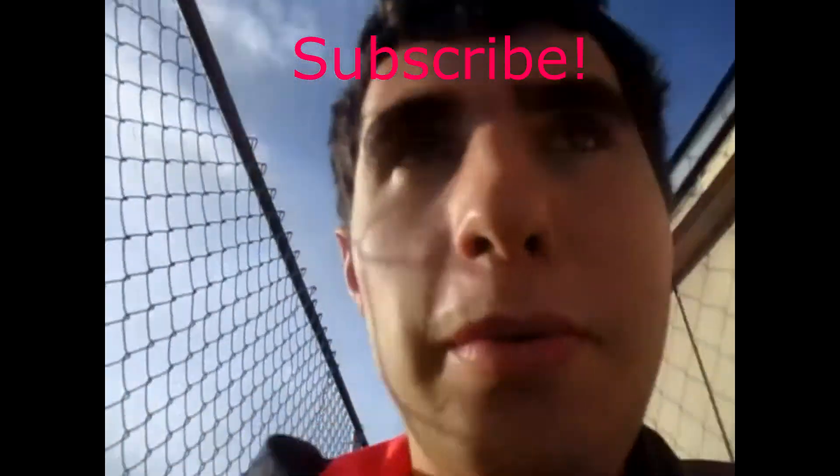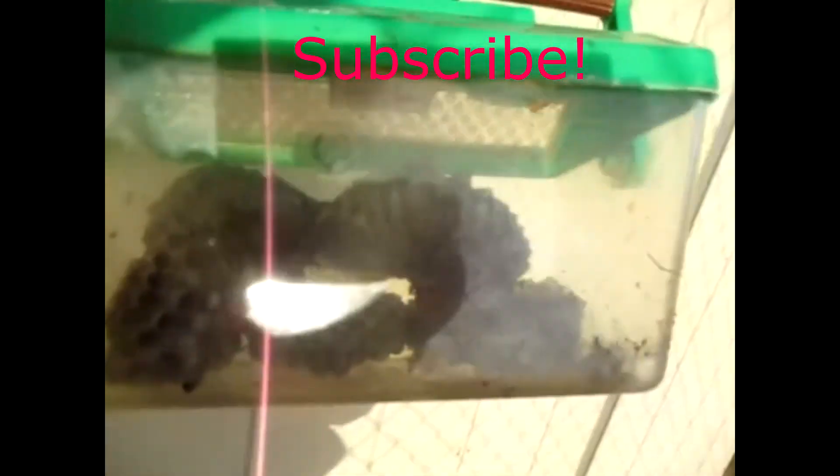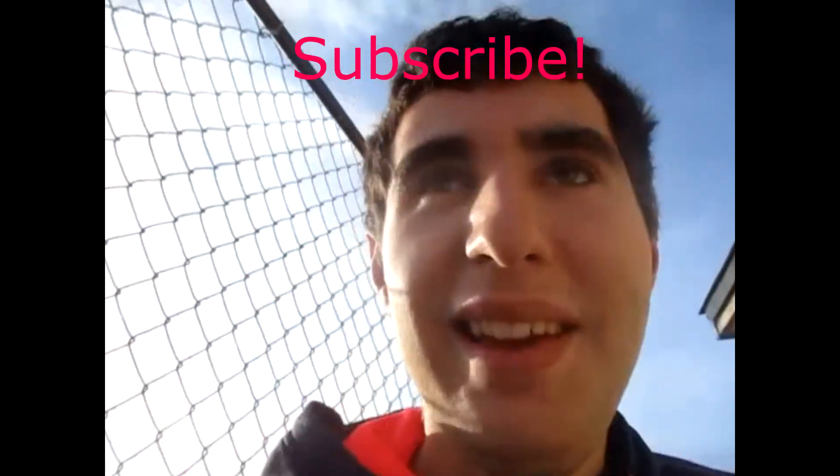Alright, well that's pretty much it for this video. Hope you guys like this video. Make sure you subscribe and let me know what you think. Here's all the nests I found. Alright, see you guys later.